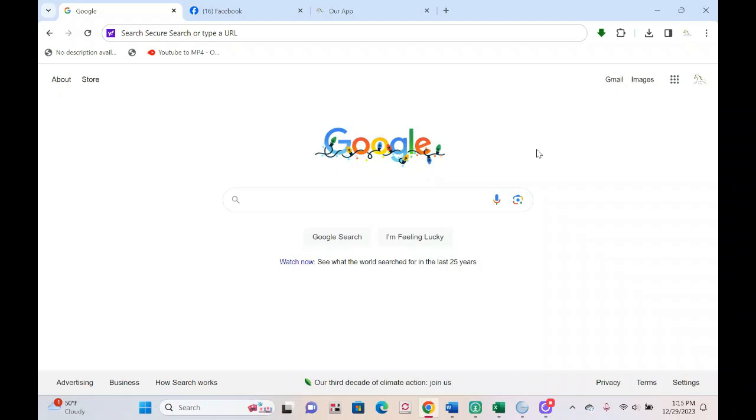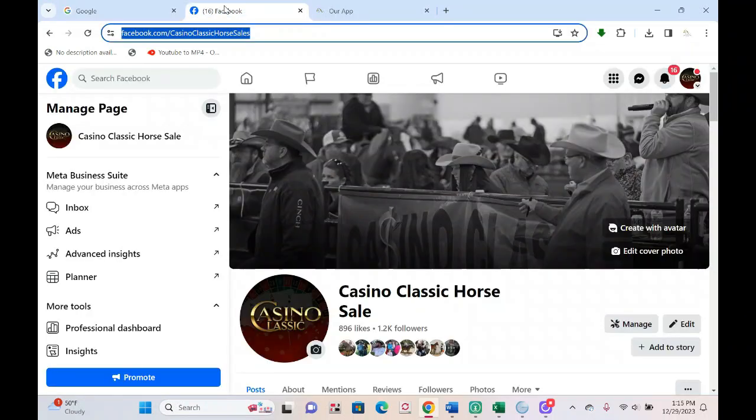Hello everyone! Happy New Year! This is Bridget with Horse Auctions USA and the Casino Classic Horse Sale. I wanted to pop on here and give you guys a video tutorial for online bidding, because sometimes I think it's way easier to see things as they're going to happen to understand, versus me writing out many many paragraphs of instructions.